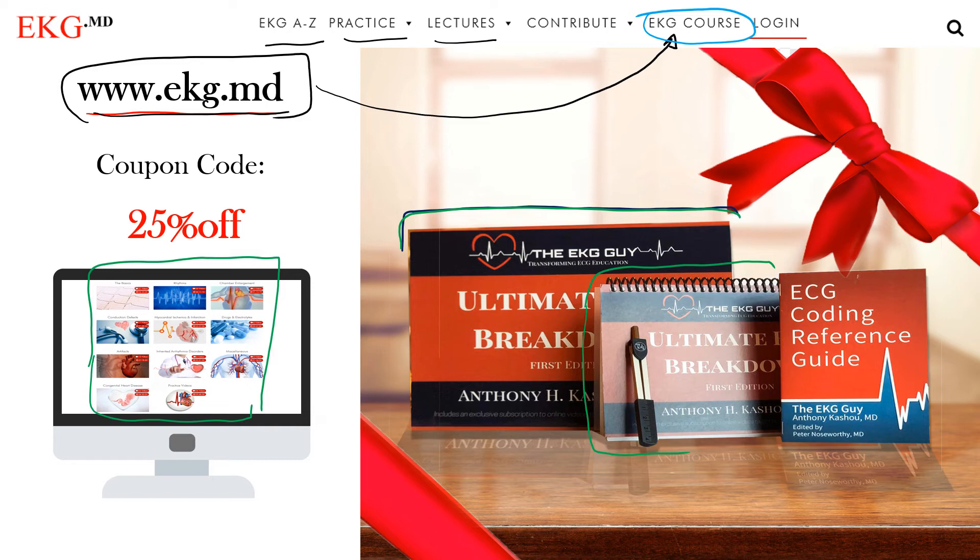This is the material we used to teach our technicians and students here at Mayo Clinic, and it's now used among many institutions. The course also includes calipers, which are very helpful for identifying different arrhythmias. You also get a pocket EKG reference — a small pocket guide with every code laid out — developed with colleague Dr. Peter Noseworthy, head of the EKG lab at Mayo Clinic.